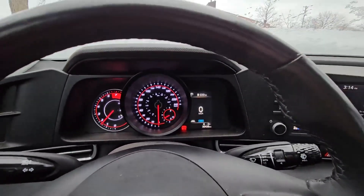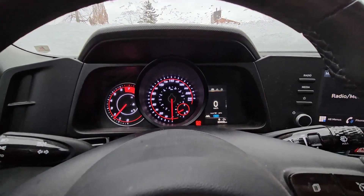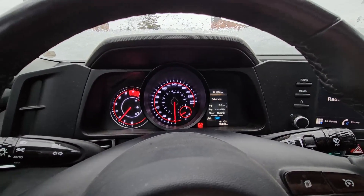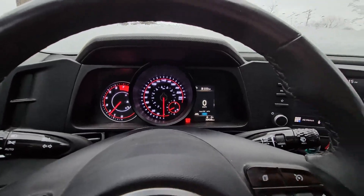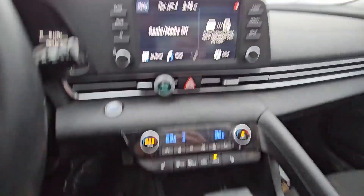Here you have a small screen that shows you different information like tire pressure, speed, driving modes, consumption, range — everything that you need. There are different drive modes: normal, sport, and smart. You also have a backup camera.